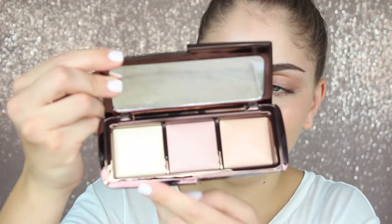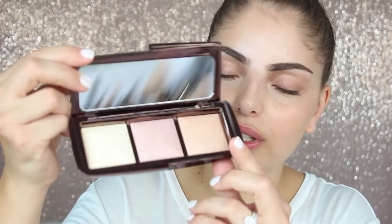The final palette from Hourglass is a custom ambient lighting palette, which is really cool because I got to custom pick the shades. This is something they do now — they custom create ambient lighting palettes. I picked three shades I don't already own: Luminous Light, Mood Light, and Diffused Light. They feel so velvety — very soft, very natural, and really beautiful. They look so beautiful on the skin.